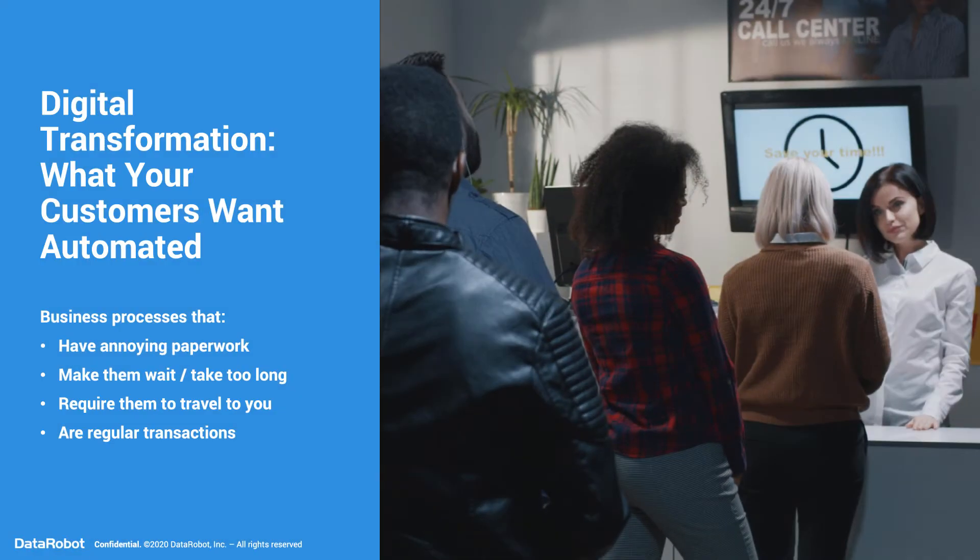Digital transformation is becoming a big thing at the moment, and it's not just because of coronavirus. Your customers want you to automate processes that have annoying paperwork, make them wait far too long, require them to travel to you, or are regular transactions just every day.